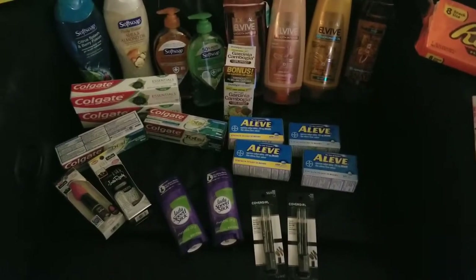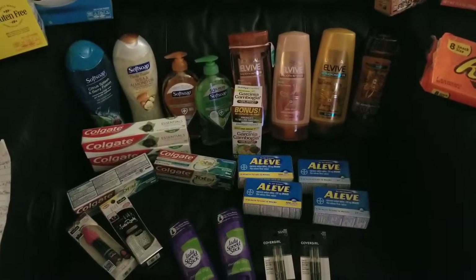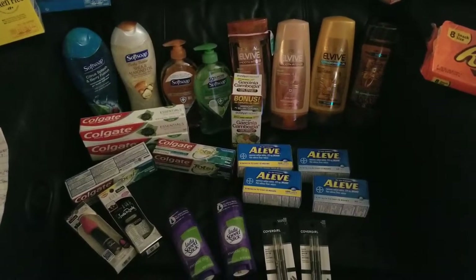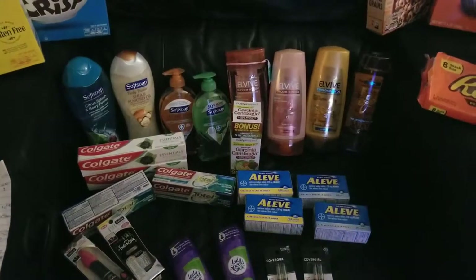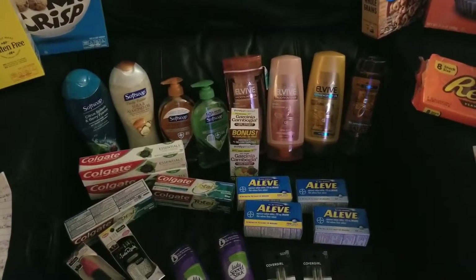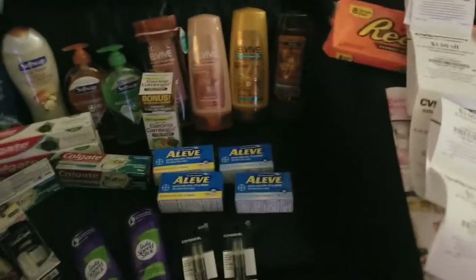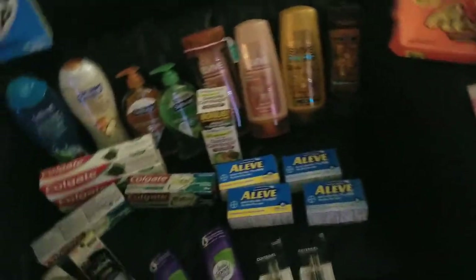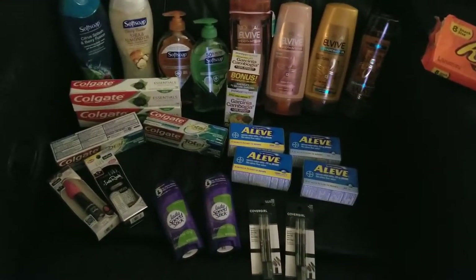Then I looked over my ECBs and saw that one of them expired on the 11th, which is today. I had a $7 ECB, an $8 ECB, and a $9 Beauty Buck — I think $24 total to start with. It was my $8 one set to expire today. I haven't gone for the last couple weeks because we were in Florida for two weeks and then had three or four lacrosse practices a week.